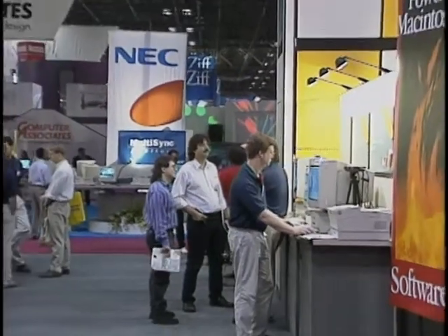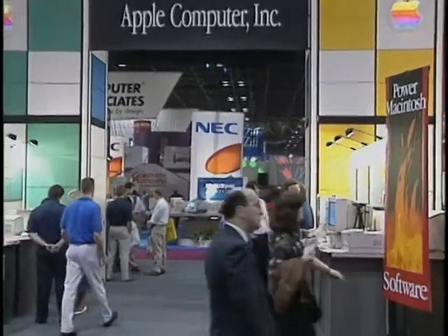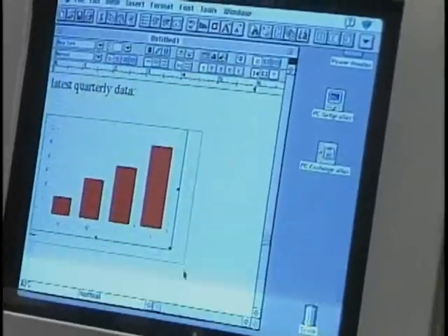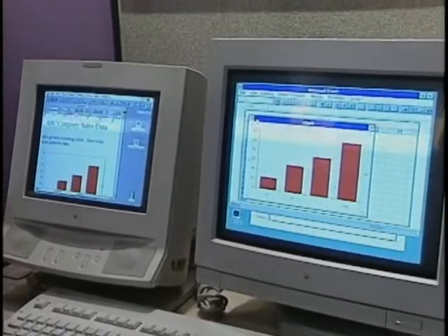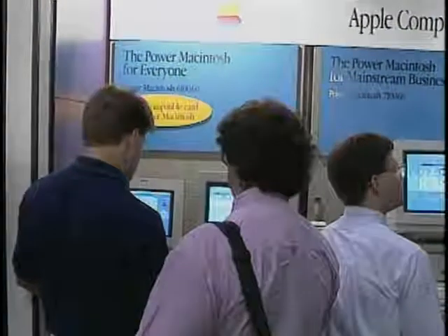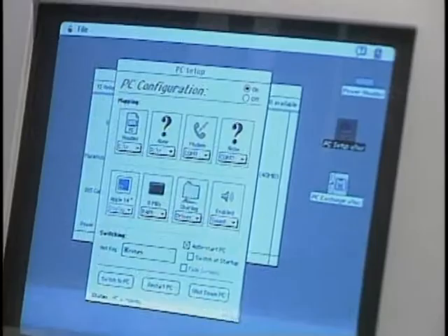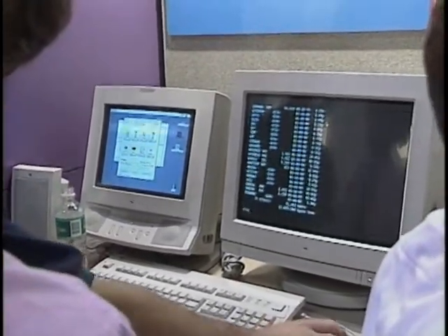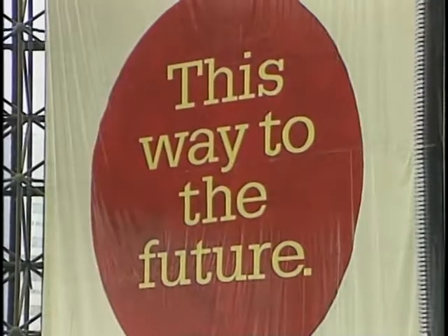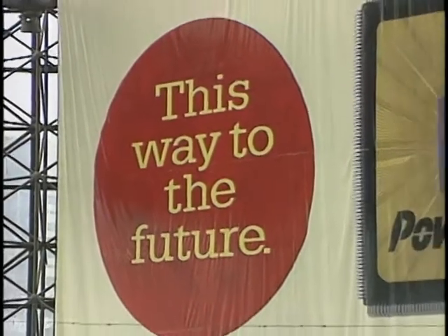Apple was also at PC Expo telling the Power Mac side of the PowerPC story. Apple's strategy is to utilize the speed of the PowerPC chip to provide users with a choice of operating environments — essentially a single display that gives users the ability to toggle between environments, with both currently active. They demonstrated the Macintosh environment with System 7 on one display and DOS and Windows on the other.